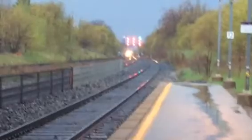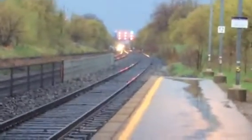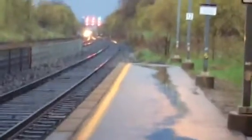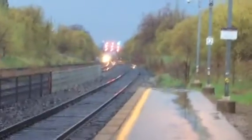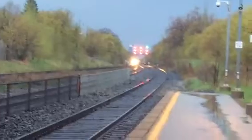It's more of a bluish color. It's beautiful, but stormy and windy. Here it comes. This is a GO Transit train at Danforth GO Station.